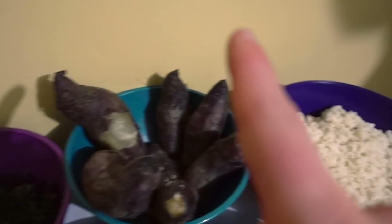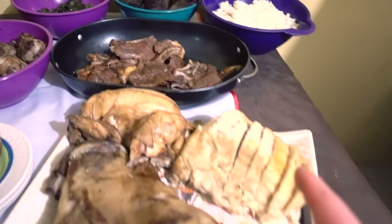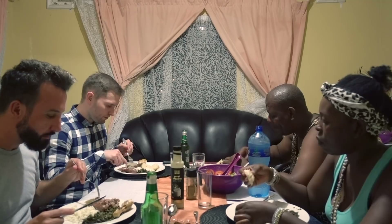We have sweet potatoes, spinach, all the meat, and steamed bread right here. Oh man, we're in for a feast.